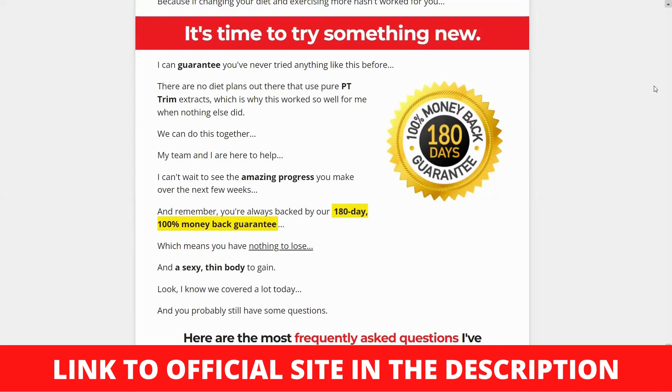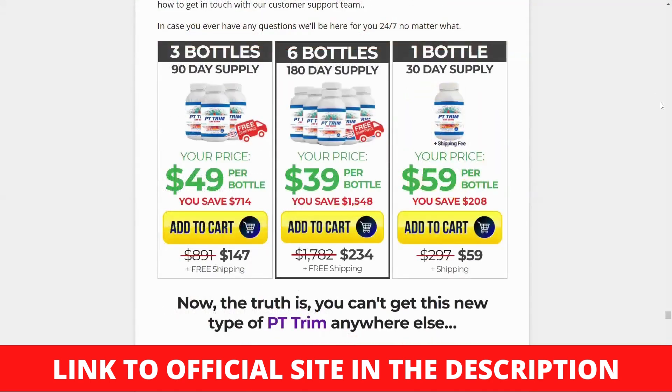Increases Vitality: PT Trim Fat Burn formula helps raise energy levels by improving the metabolic cycle. You'll feel more energized due to burning fat, which will keep you busy all day. Reduces Food Cravings: Individuals with poor eating habits are more likely to acquire weight and become obese. The fat burn formula in PT Trim aids in the reduction of food cravings and hunger, restricting your caloric intake and ensuring that you eat in moderation and maintain a healthy weight.